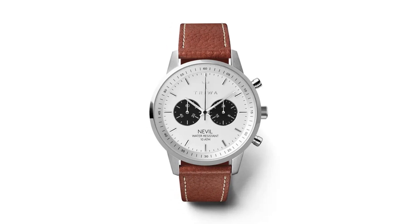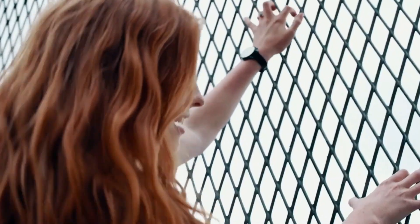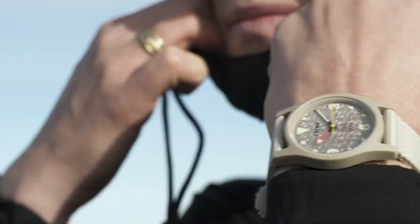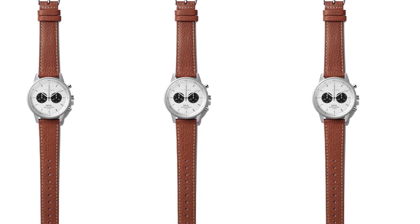Additionally, Triwa has a dedicated ocean series that incorporates recycled plastic retrieved from the ocean, further highlighting their commitment to sustainability. Among their ethical offerings, this particular watch is a shining example of style, comfort, and eco-friendliness, featuring a breathable mesh metal strap that ensures a dry and comfortable experience even when worn continuously.